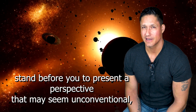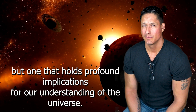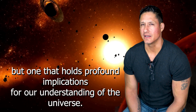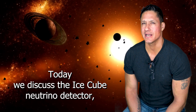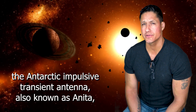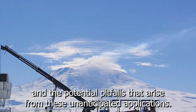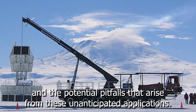Ladies and gentlemen, I stand before you to present a perspective that may seem unconventional, but one that holds profound implications for our understanding of the universe. Today, we discuss the IceCube Neutrino Detector, the Antarctic Impulsive Transient Antenna, also known as ANITA, and the potential pitfalls that arise from unanticipated applications.